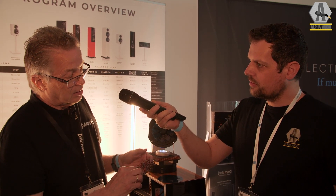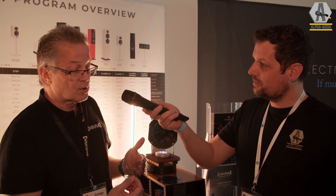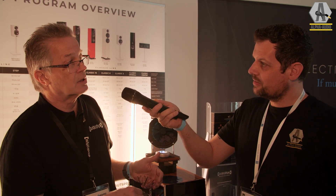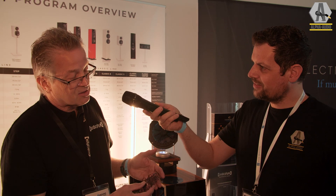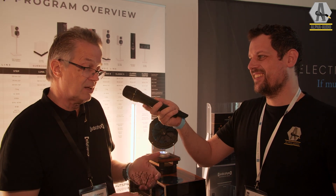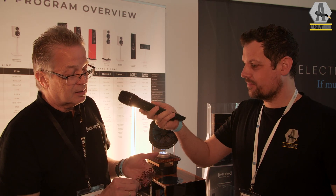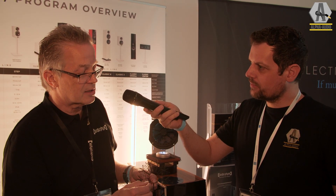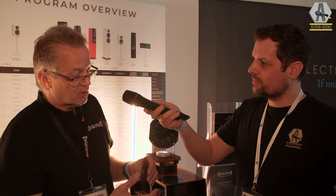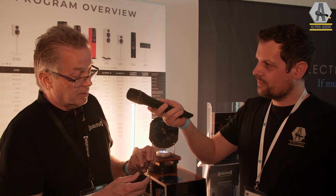We are pretty close now to a kind of pre-production, and hoping to move into real production next year, when all the tools and everything is tested. Because making a prototype is one story, but making a real product out of it is the next story. We are very happy — I'm extremely happy about what has happened with the 3D printing processes. It's extremely precise; the tolerances are almost zero.